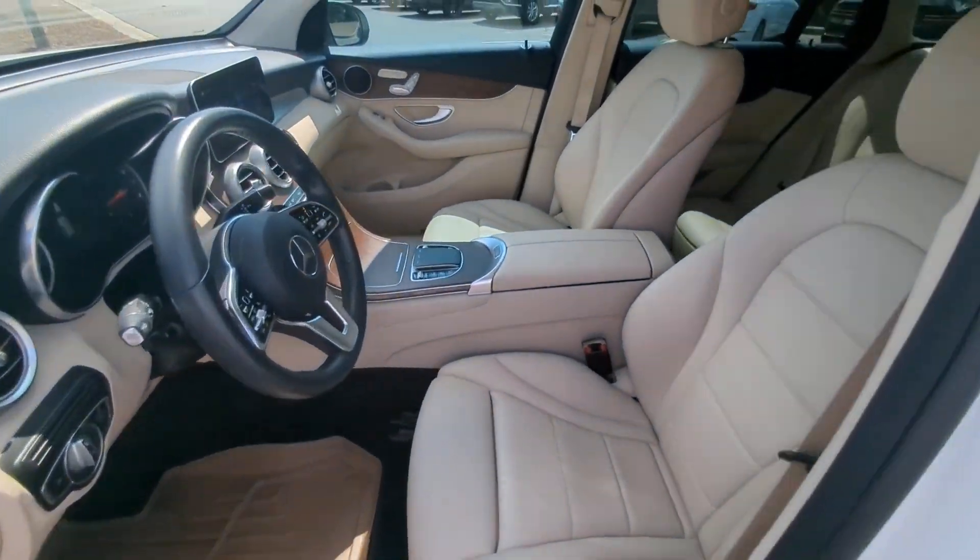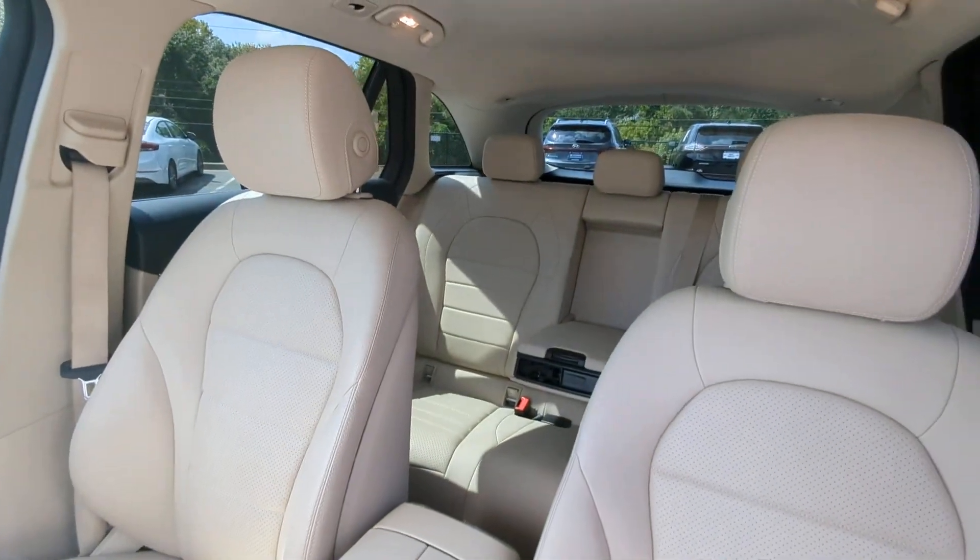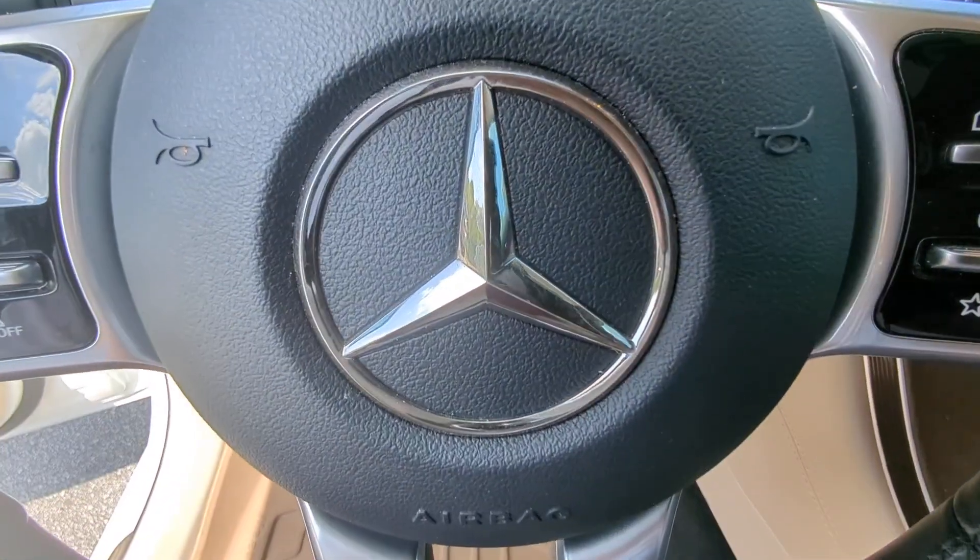Aluminum wheels. Luxuriously refined, seriously capable — that's the GLC 300 SUV.